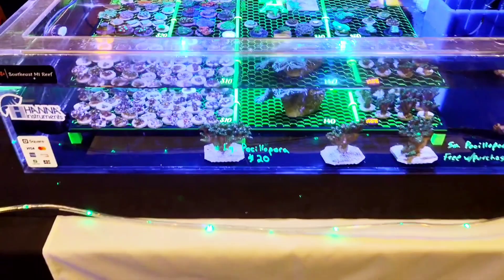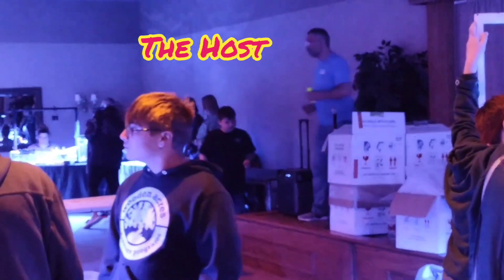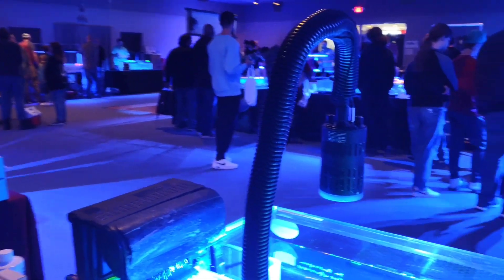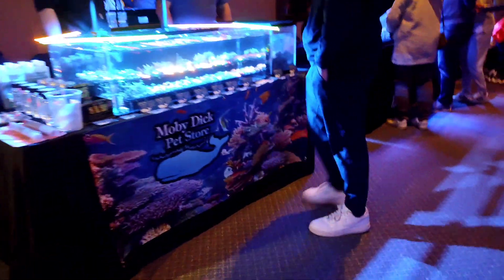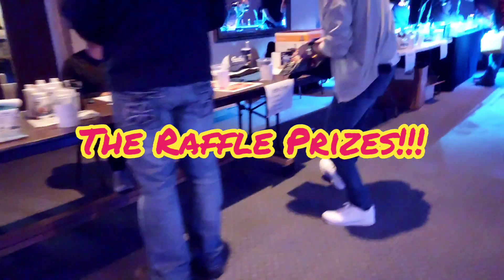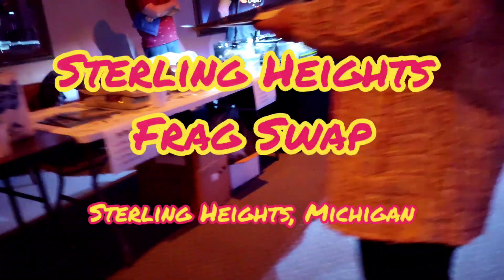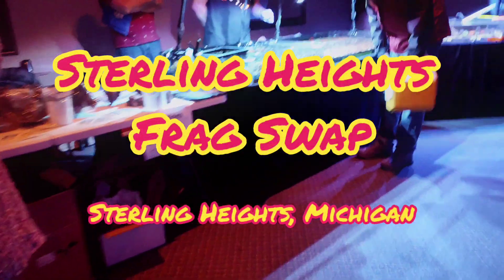I had a blast at this frag swap and I hope I'm invited to the next one. Seeing all the reefers, meeting all the people, meeting old friends — it just makes it all worth it, and it was such an awesome time. I can't wait to go again. Raffle prizes like Apexes and RODI systems make it awesome for reefers to attend as well. If you're ever in the Southeast Michigan area, look up the Sterling Heights Frag Swap — you won't be disappointed. This is Reefer Matt, thank you for watching and happy reefing!